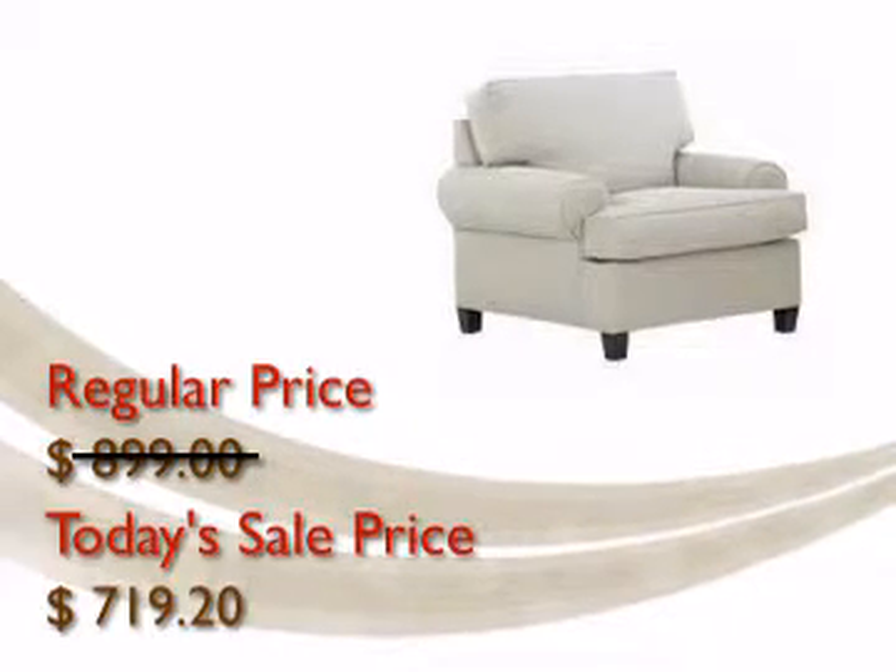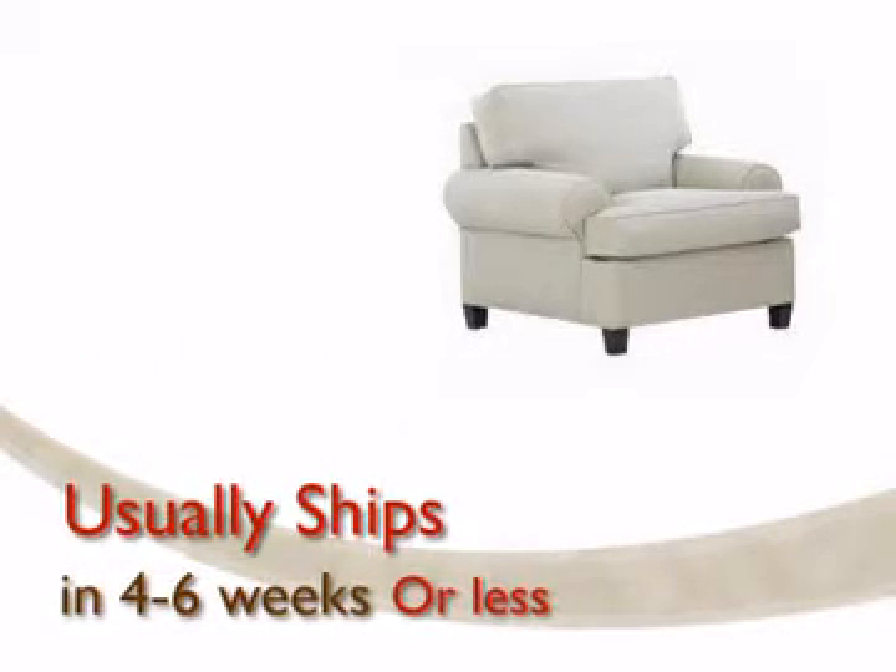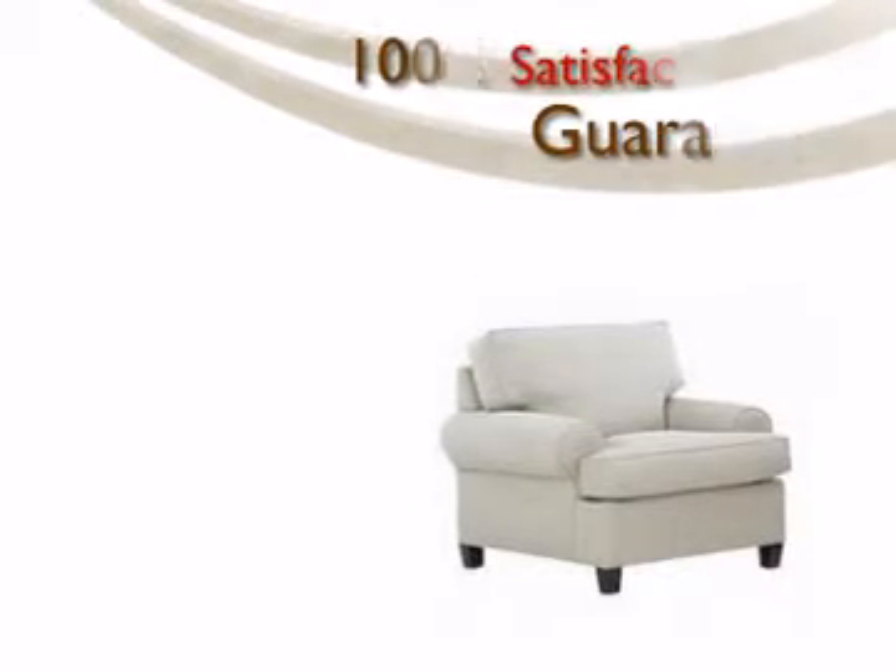Your furniture will be delivered and set up inside your home in four to six weeks or less by our professional nationwide white glove delivery experts.